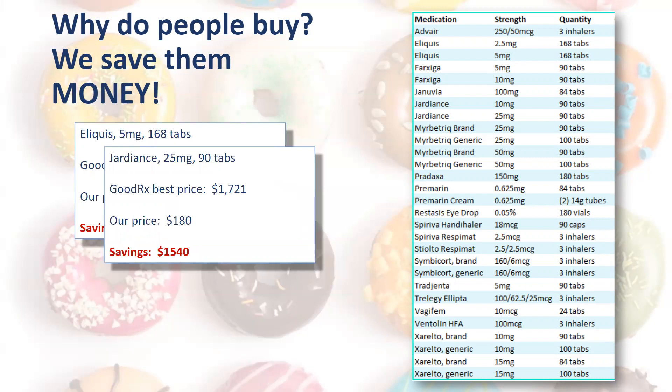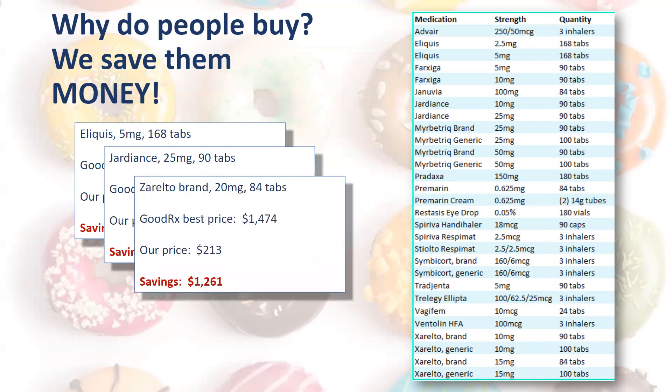Jardiance 25mg, 90 tabs — GoodRx best price: $1,721. Our price: $180. Savings: $1,540. What could your clients do if they were putting that much cash back in their pockets? Xarelto 20mg, 84 tabs — GoodRx best price: $1,474. Our price: $213, for a savings of $1,261. The savings just go on and on.